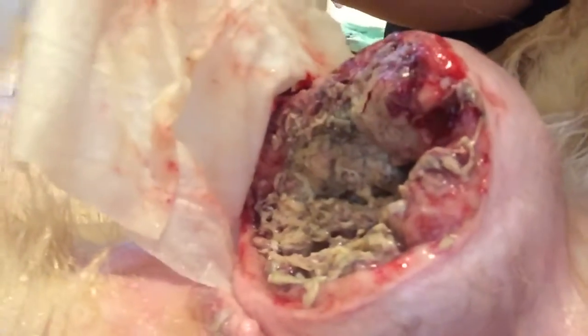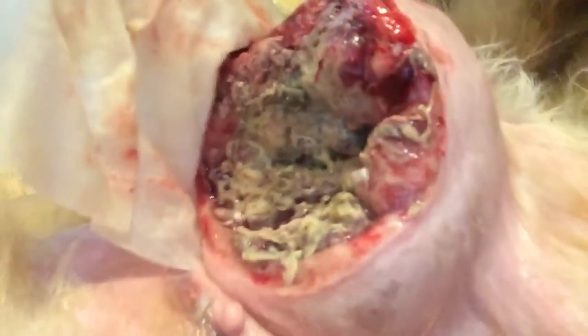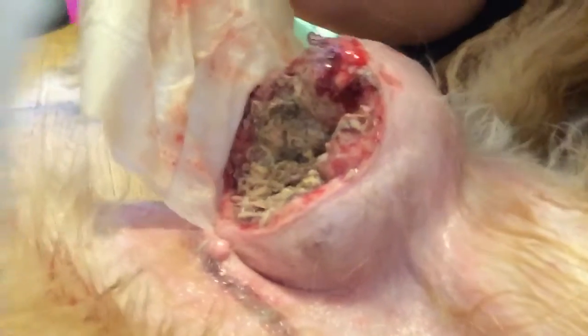So you can see there is some granulation there. It does look a lot better, but as you can see, it is massive.